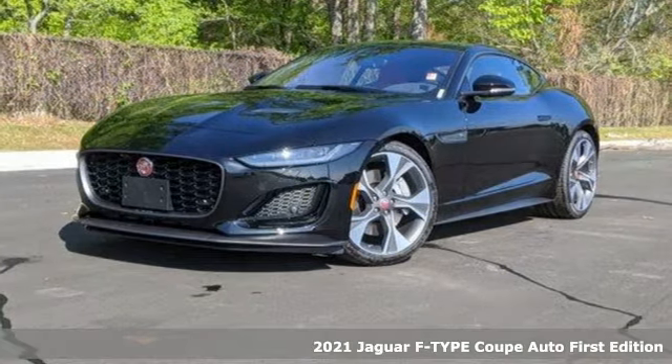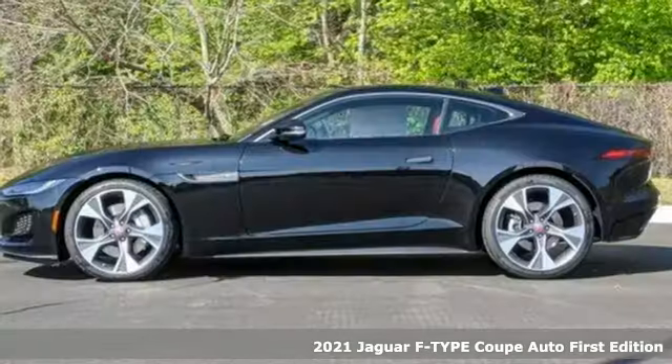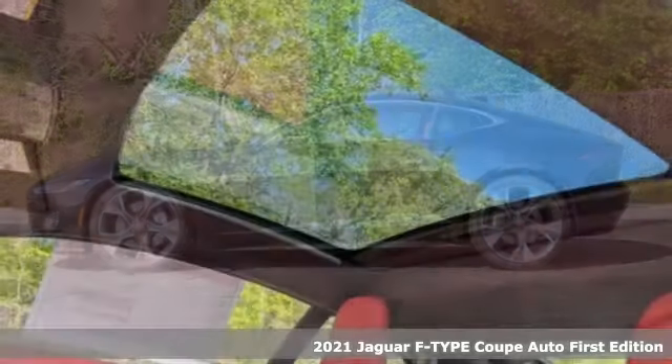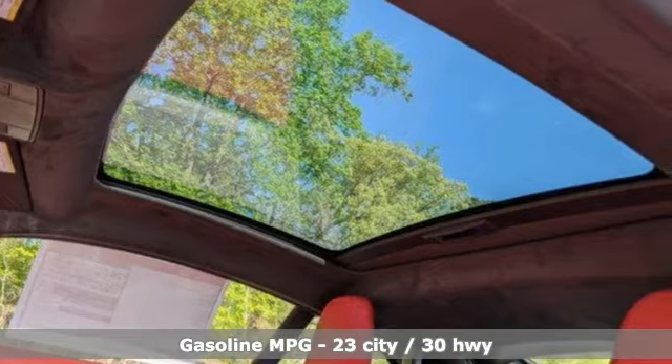It's a new 2021 Jaguar F-Type. Take your drive to new heights as you lift the roof from the mundane and breathe deep the boundless skies of exhilaration.